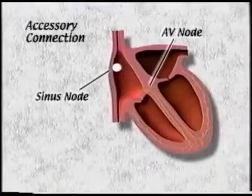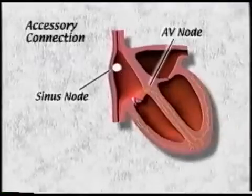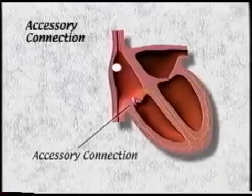In some individuals, there can be a tiny microscopic piece of muscle tissue in an abnormal position which links the upper to the lower chamber. This is called an accessory connection.